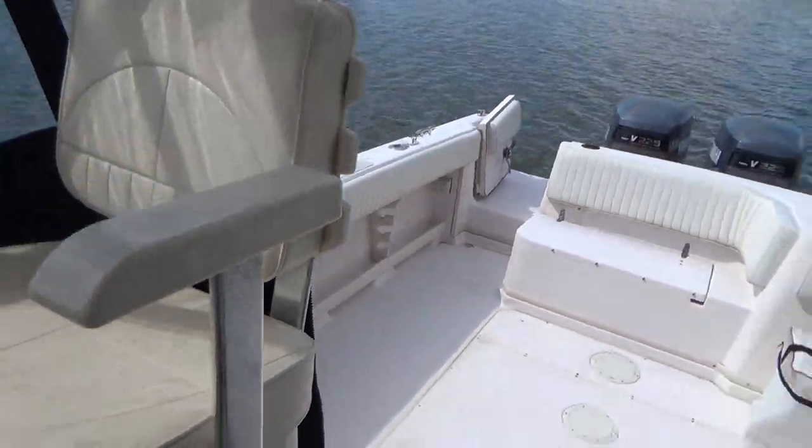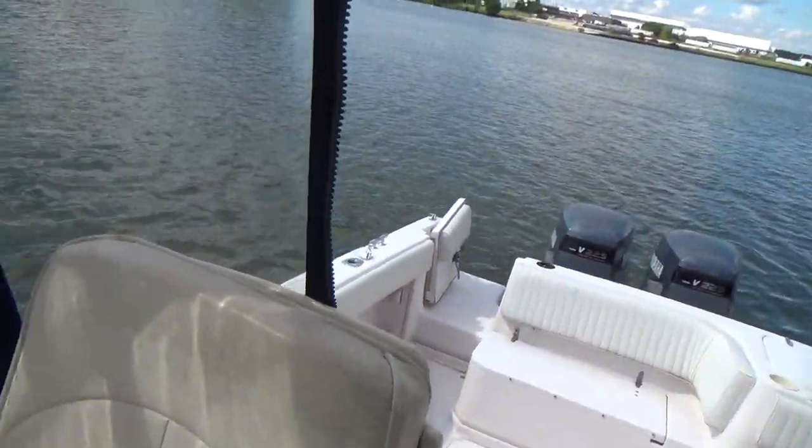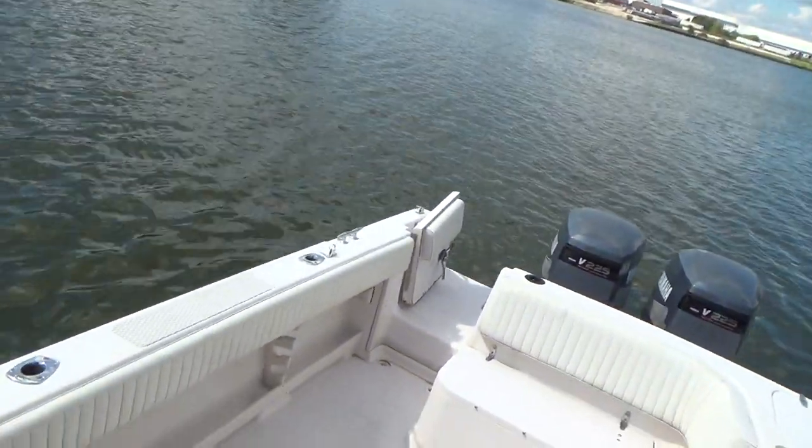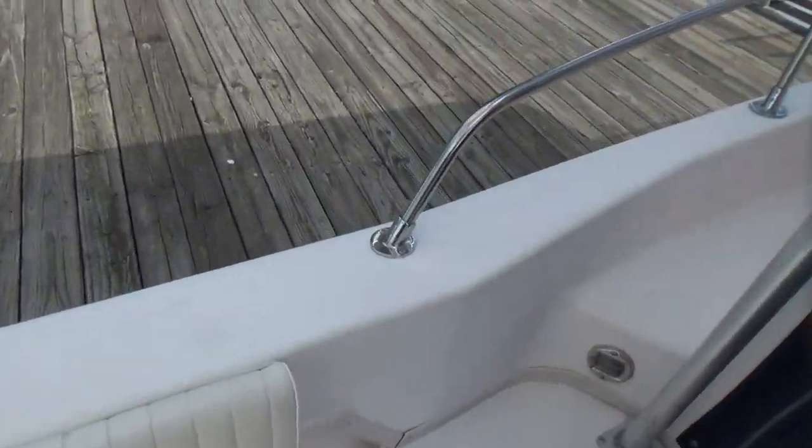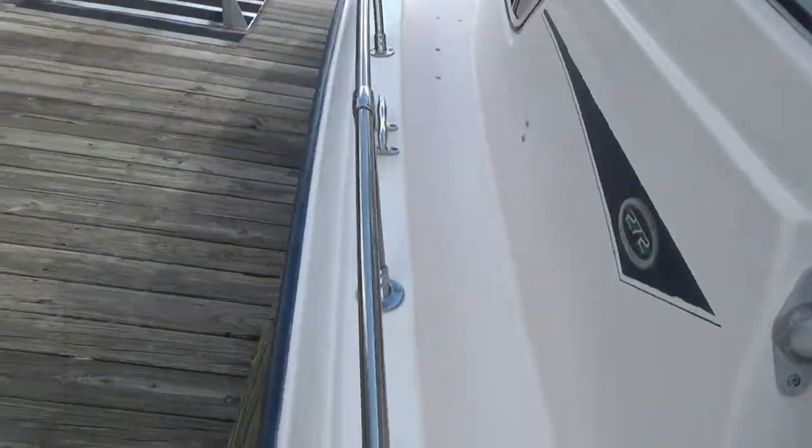Ready to go fishing. The boat does almost wide-open 43 miles per hour and cruises all day long between 30 and 33 miles per hour with the 225s — a great power package.